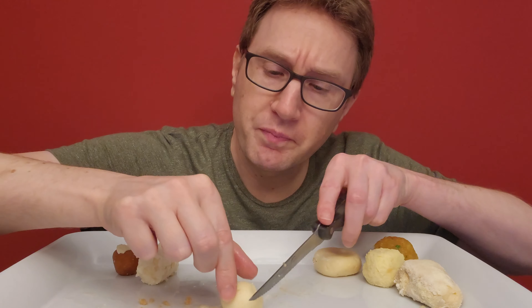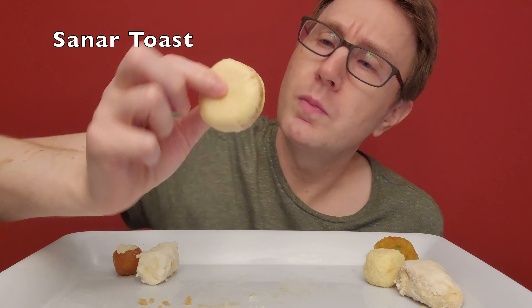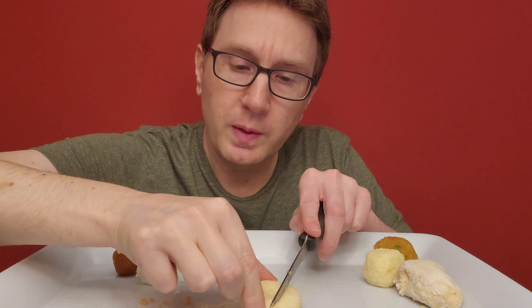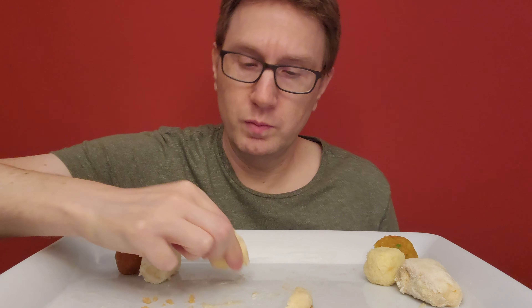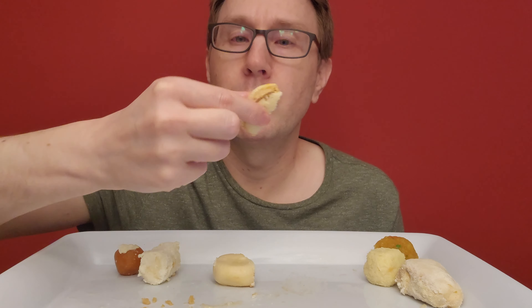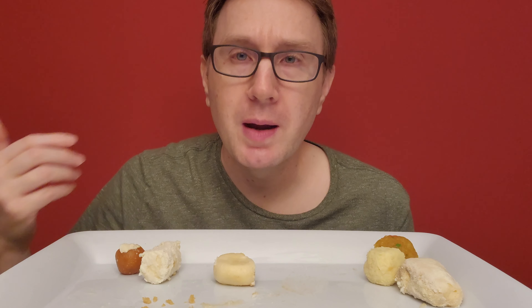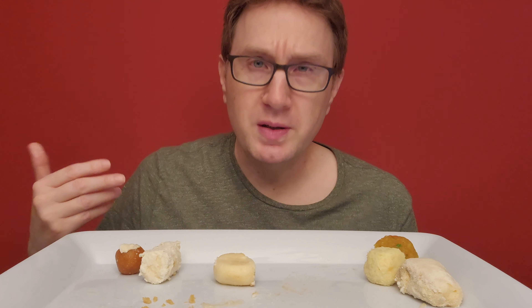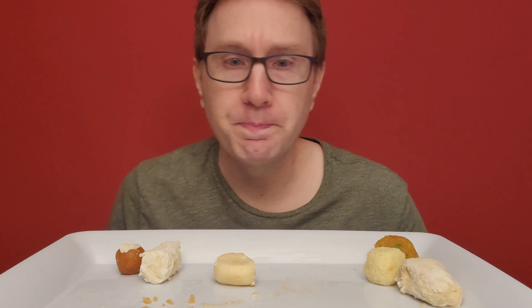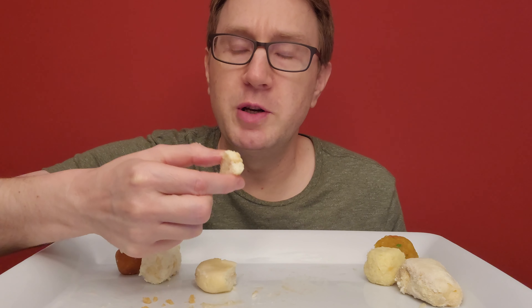Let's go with this one. It kind of looks like a cream-filled donut. Let's see if there's anything inside — nope, nothing inside. Let's try the flavor. It's got like — is that powdered? I don't think it's powdered sugar, maybe. That one was okay, but not my favorite. Almost had a bit of a cheese taste to it. I'm not a huge fan of cheese. I didn't hate it, but I didn't love it.